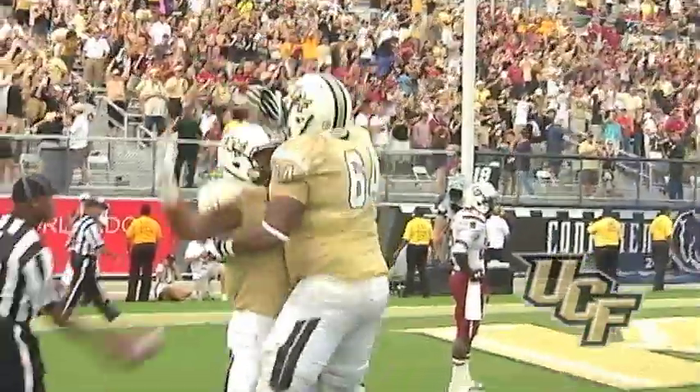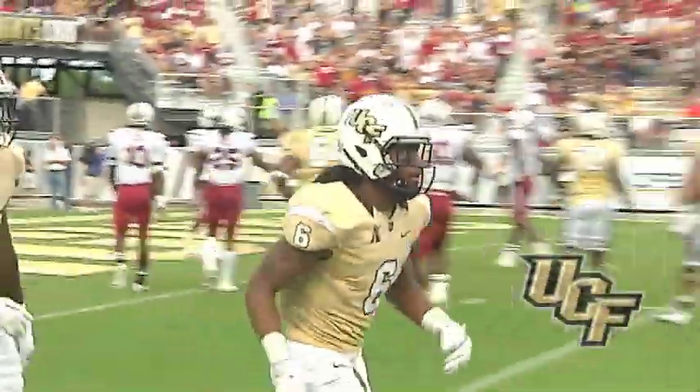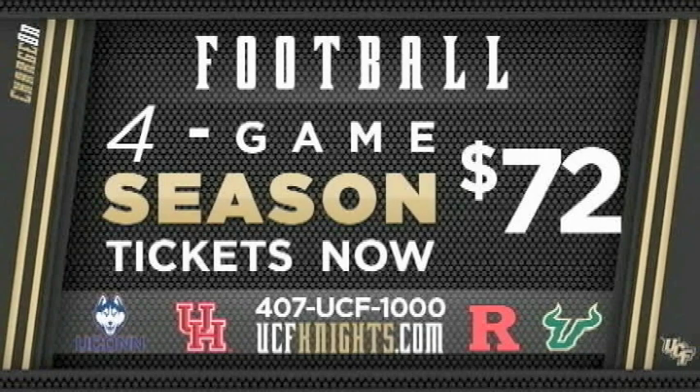It's a 28-24 ballgame. Four-game season tickets start at $72. Get them online at UCFknights.com or call the UCF ticket office at 407-UCF-1000.